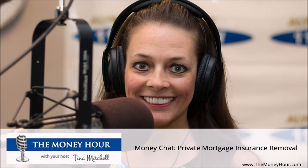Today I thought I would stick in my own arena, mortgages, and talk about PMI or private mortgage insurance removal. I've talked in earlier shows about the different ways to get around paying mortgage insurance or monthly mortgage insurance, but I want to talk about how to remove monthly mortgage insurance if you choose that option.